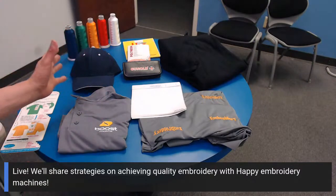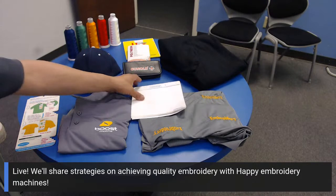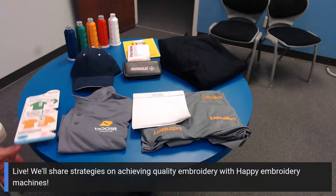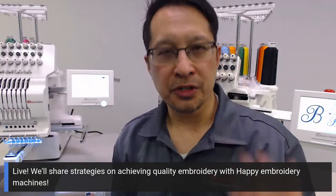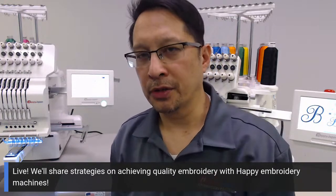We can help you shortcut so that you don't have to buy every stabilizer out there, every scissors, or hunt for thread. We'll get you the quality stuff. We want you to operate your machine with success — whether you go with Madeira thread or other brands, whether you buy stabilizer from us or not, we're going to give you advice so that your projects come out great. Your salesperson will give you a starter kit with thread packaged together at a nice discount, so you're not having to hunt around.